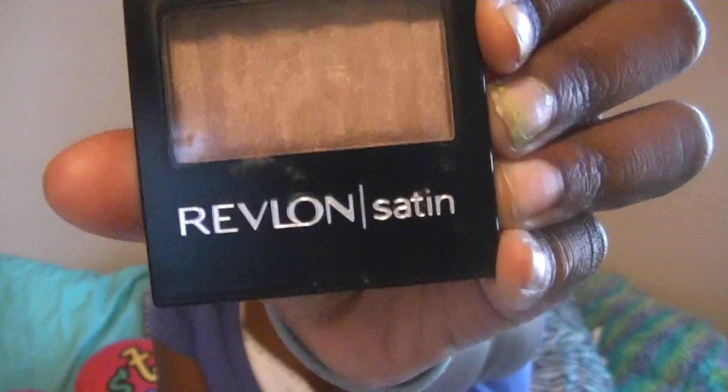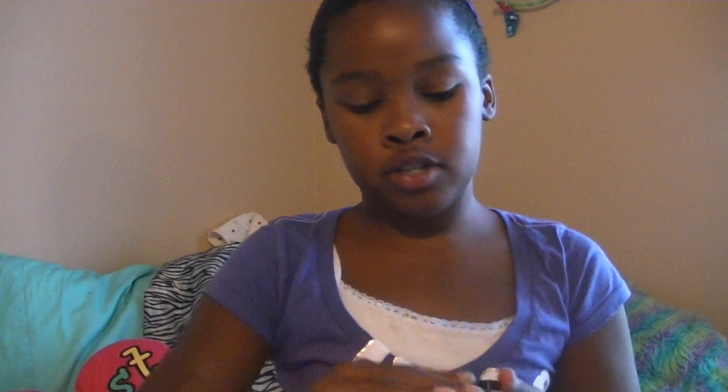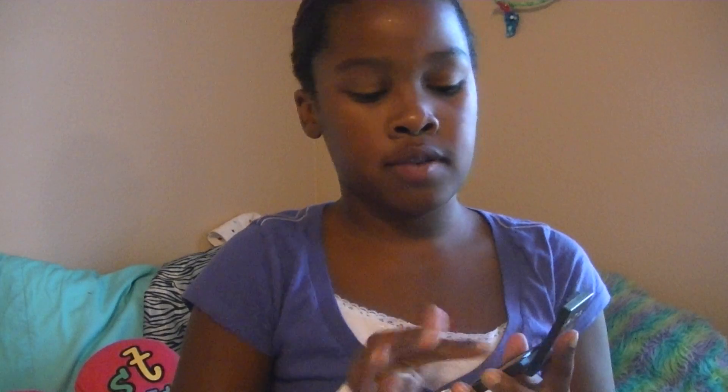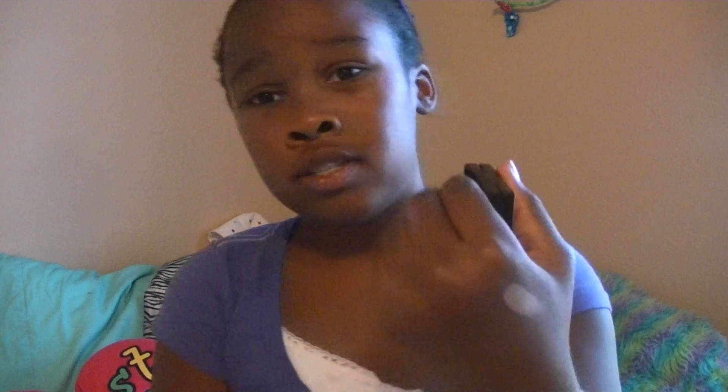We'll start with this. This is the Revlon Satin Eyeshadow in Nude Slip, and I got this because of a makeup YouTuber, and I really do love it. It's this really pretty, pinky champagne-y color, and it's really soft and pigmented. I really do like that.